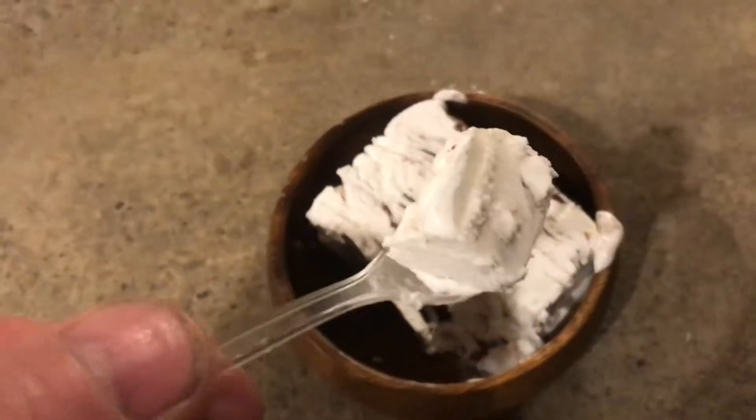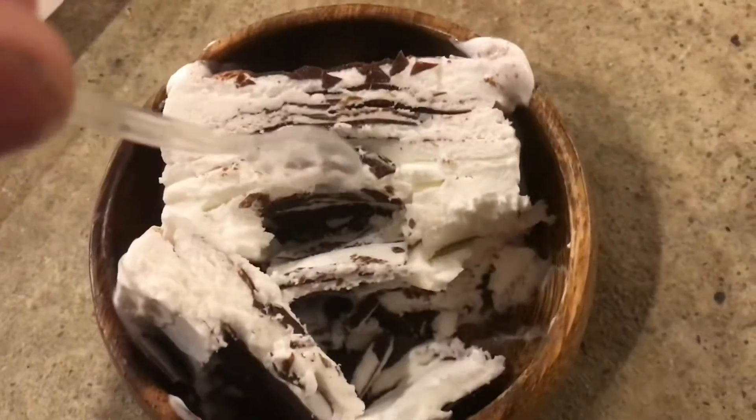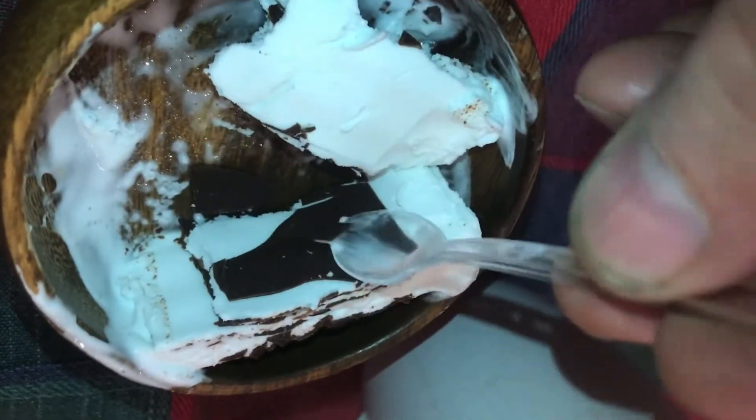What else are you going to say in a food review? I mean, it's good — it's ice cream. When was the last time you had bad ice cream? Do I like it? Yes, I like it. And it's kind of interesting, kind of flaky. Good stuff.